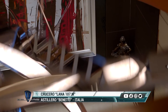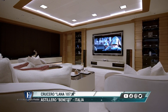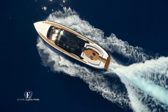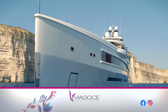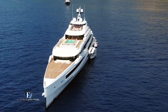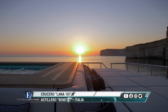A este lujoso yate Lana de 107 metros no le falta nada, ya que cuenta con un fastuoso spa con salas de tratamiento, gimnasio con equipamiento completo, una sala de cine con un impresionante sistema de audio y hasta un piano de cola. Además, en el Beach Club, con sus dos terrazas plegables, permiten realizar todo tipo de actividades náuticas, como salir a navegar en lanchas auxiliares, usar motos de agua y practicar buceo. Este es Lana, uno de los 3 megayates de más de 100 metros construidos recientemente por el astillero italiano, demostrando que Benetti ya entró en una nueva era en la construcción italiana de grandes yates.